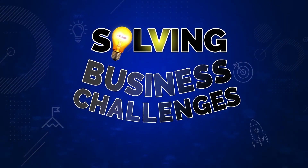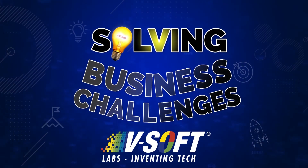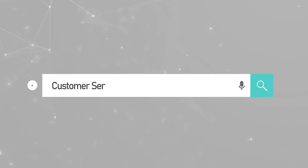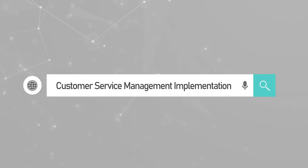Solving Business Challenges with VSOFT Labs. Customer Service Management Implementation Case Study.